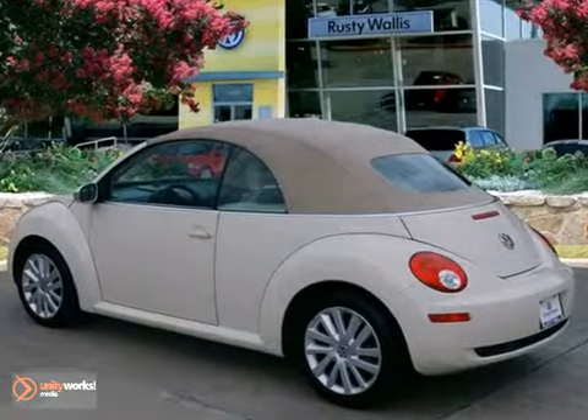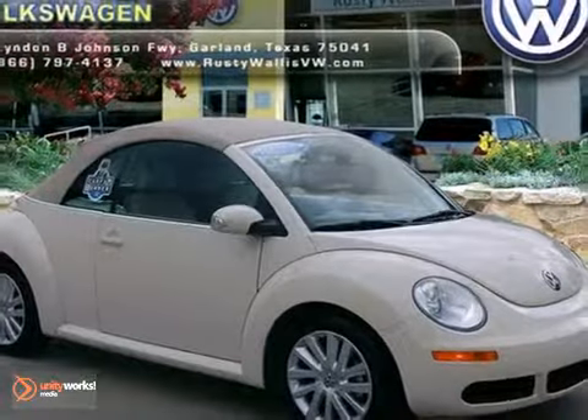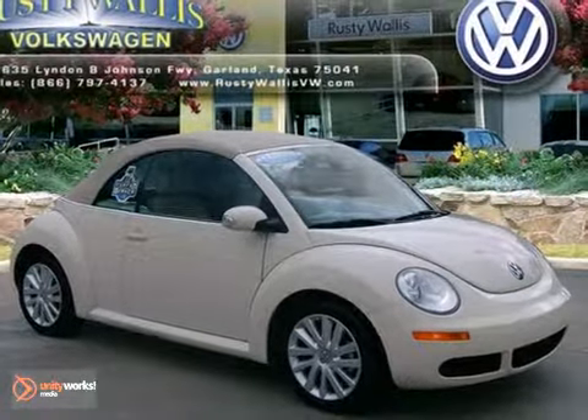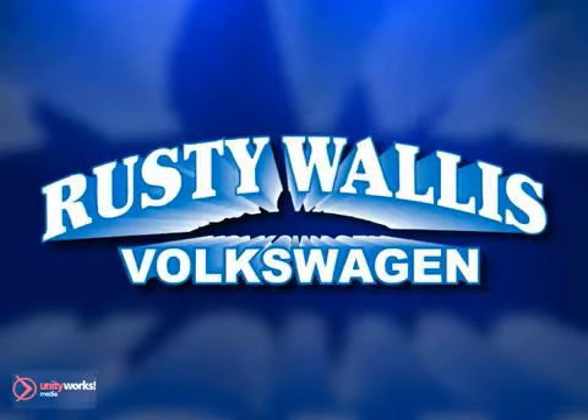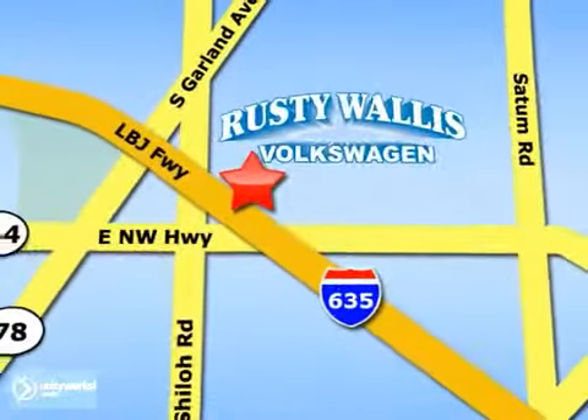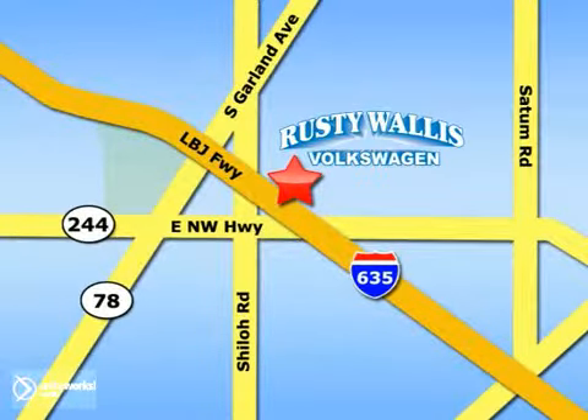Owning this convertible is truly fun in the sun. Come check out this Volkswagen convertible today. Rusty Wallace Volkswagen is one of the premier Volkswagen dealerships in Texas. We're easy to find just off Northwest Highway at 12635 LBJ Freeway in Garland.